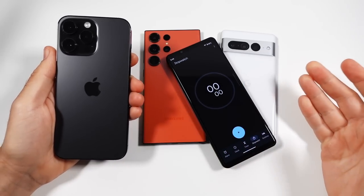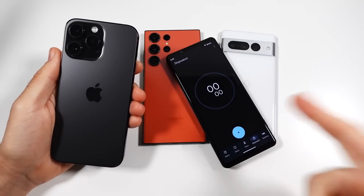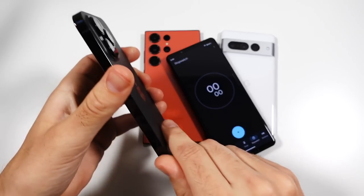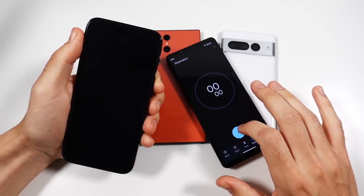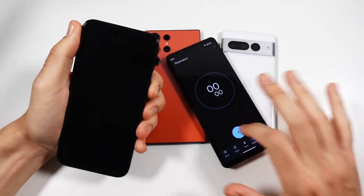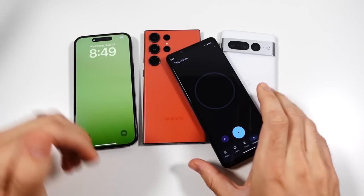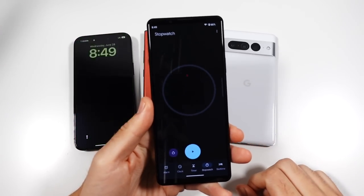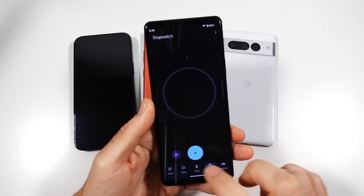Because there's three phones, I'm going to time this with a stopwatch here on this Sony device and see which one boots faster. And the iPhone 14 Pro Max completed this test in just 17 seconds — pretty darn quick.